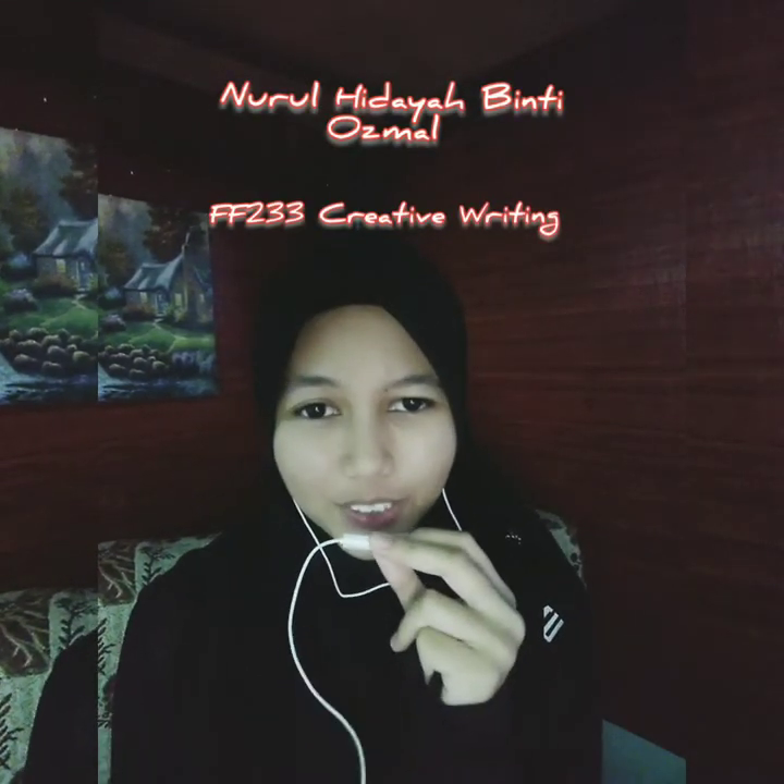Hello guys, I'm Nerul Hidayah from FF223 Creative Writing. First of all, let's check out my favorite artwork.